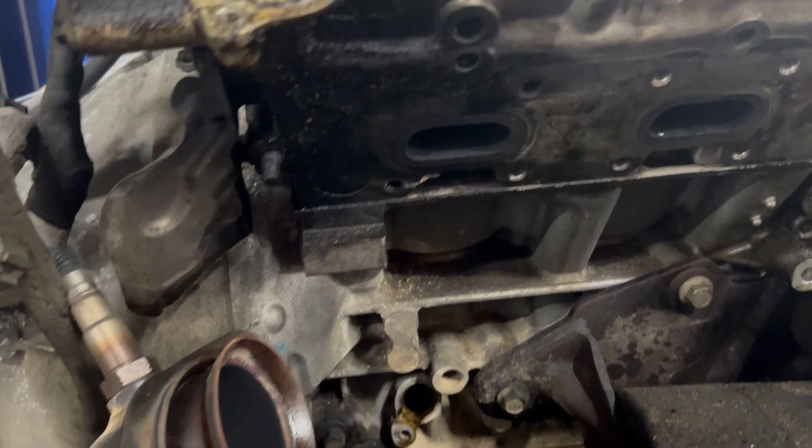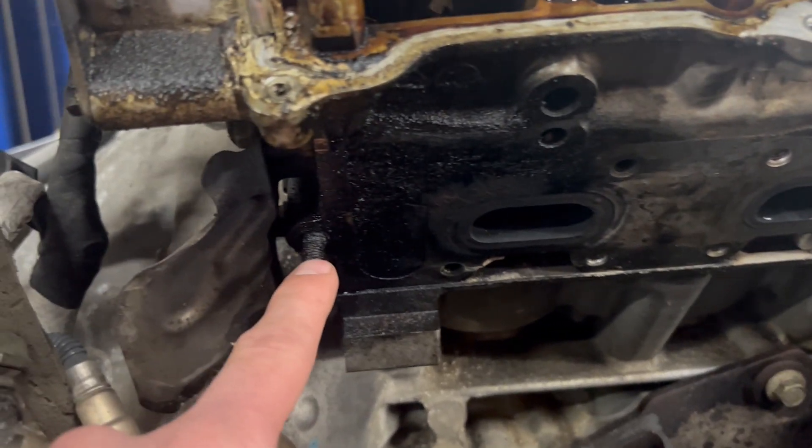So what is this common issue on the 3.5 liter EcoBoost? This common issue is broken exhaust manifold studs. It's always the same two bolts that break — the back two on the very back of those manifolds.